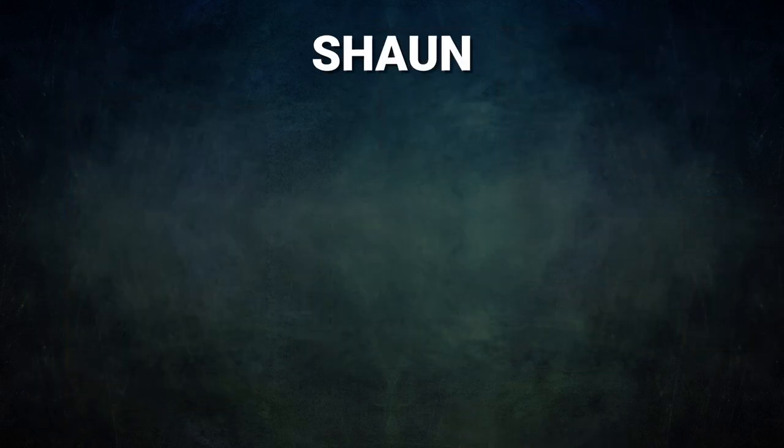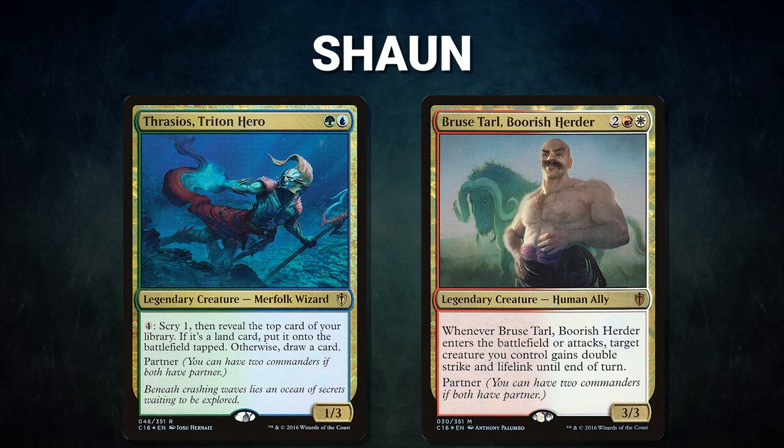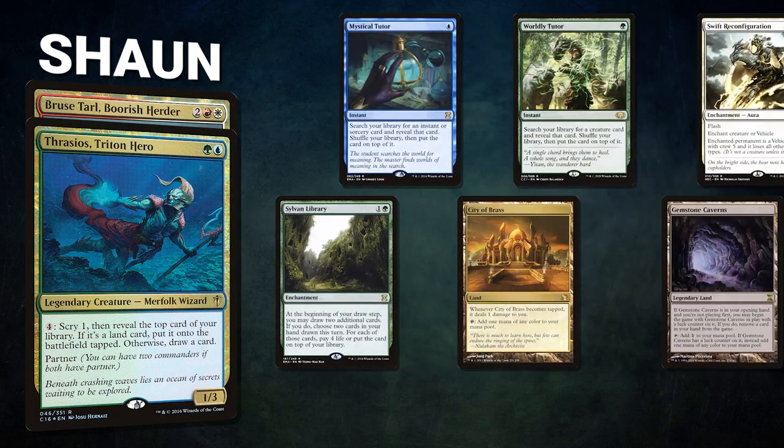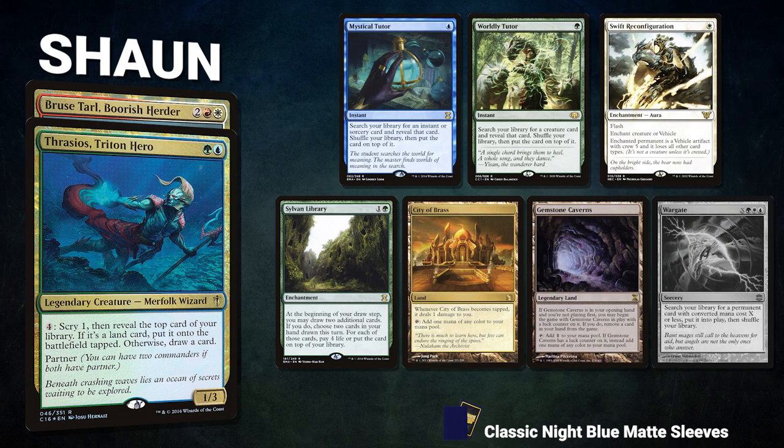After that, we have Sean piloting the partner pair of Thrasios, Triton Hero and Bruse Tarl, Boorish Herder. This deck focuses on landing its commanders and value pieces such as Seedborn Muse, winning through a variety of infinite mana outlets. Sean's opening hand contains a Mystical Tutor, Worldly Tutor, Swift Reconfiguration, Sylvan Library, City of Brass, Gemstone Caverns, and his London Mulligan is a Wargate.